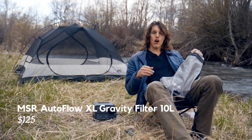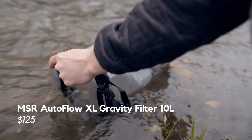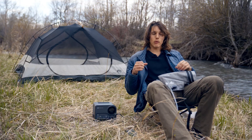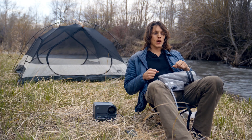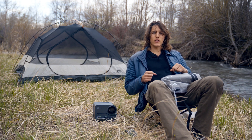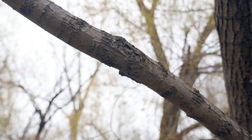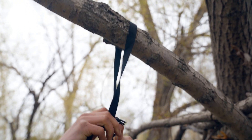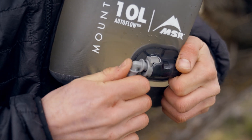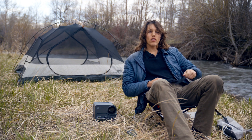Next up, we got the MSR Autoflow XL 10-liter gravity filter. I used to use the pump filters when I was camping, but there's nothing more humiliating than having your pump go out on you and pumping for 20 minutes and only getting a half a Nalgene's worth. This thing's great because you can fill it up — you got 10 liters in here, hang it over a tree branch, and let gravity do the work. Just set it and forget it, and you're going to be drinking more clean water than you know what to do with.